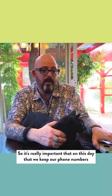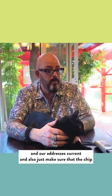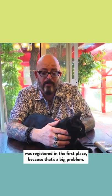So it's really important that on this day we keep our phone numbers and addresses current. Also make sure that the chip was registered in the first place, because that's a big problem. Today is National Check the Chip Day — check the chip.